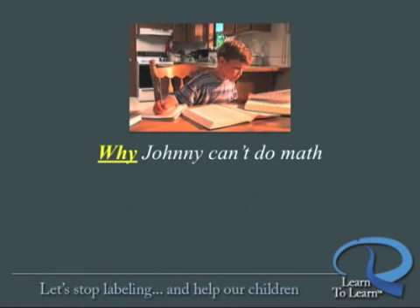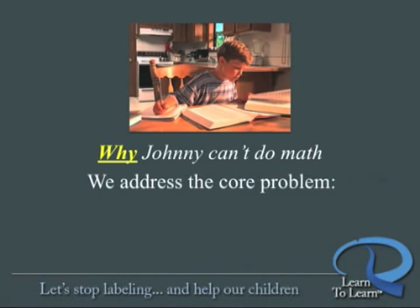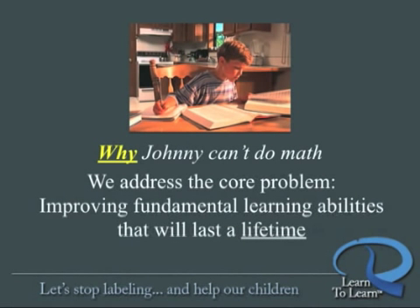This program is scientifically proven effective in addressing the cause of learning problems at the brain level, not just addressing symptoms. Learn to Learn identifies why Johnny is hyperactive, why he struggles with math or has such a problem with attention or focus. It addresses the core problem: how we wire up the brain to improve fundamental learning abilities that will not only enable your child to re-engage in life and experience new success in school, but also to hardwire into the brain learning networks and abilities that will last a lifetime.